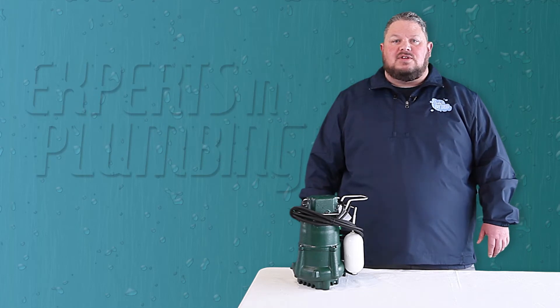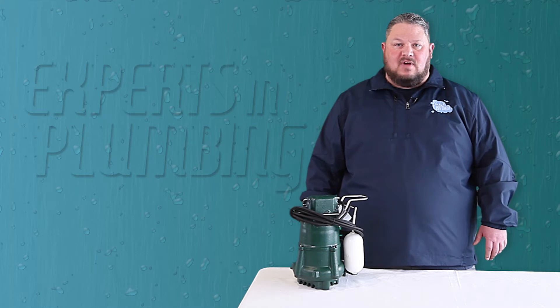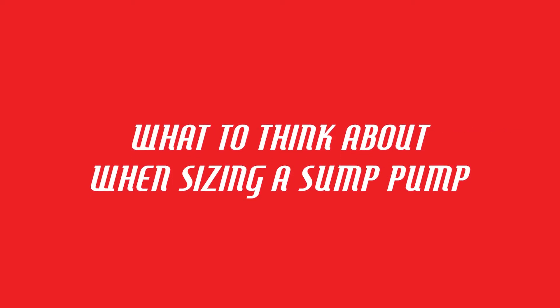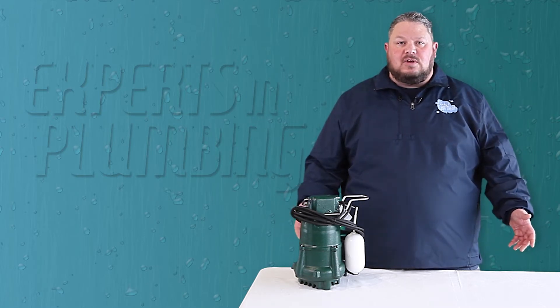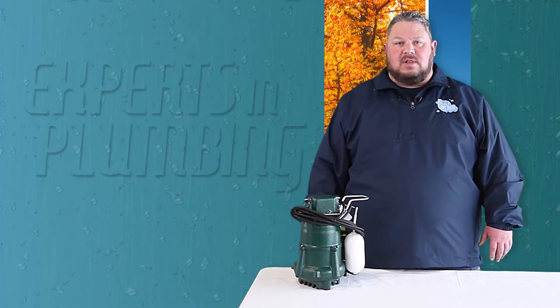For many years the three-tenths or one-third horsepower sump pump was more than sufficient to keep your basement dry, but as weather patterns change we see more and more that this isn't always the case. Many things come into play when properly sizing a sump pump: the surrounding topography, landscaping, pit sizing including width and depth, and the typical weather patterns for your area.